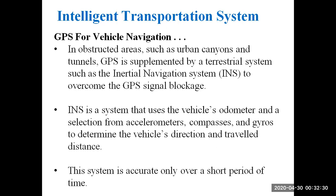In case of GPS signal blockages, we use the INS. The INS uses accelerometers, gyros, and a compass to determine the vehicle's direction and travel distance. However, this system is accurate only over a short period of time.